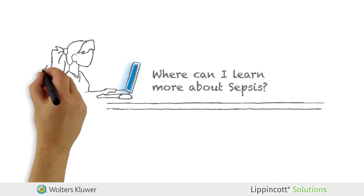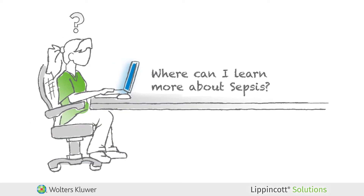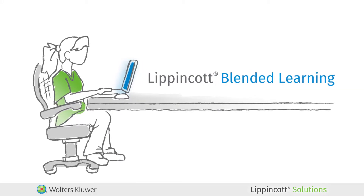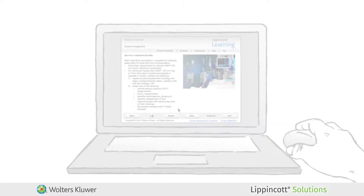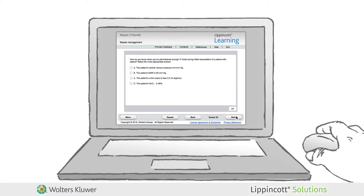But what if you also want to review the general topic of sepsis to improve your knowledge base while earning continuing education credits? Start with Lippincott Blended Learning to get a brief overview of the most important information needed on sepsis. Then, if necessary, take a deeper dive and earn CE credits with Lippincott Learning.